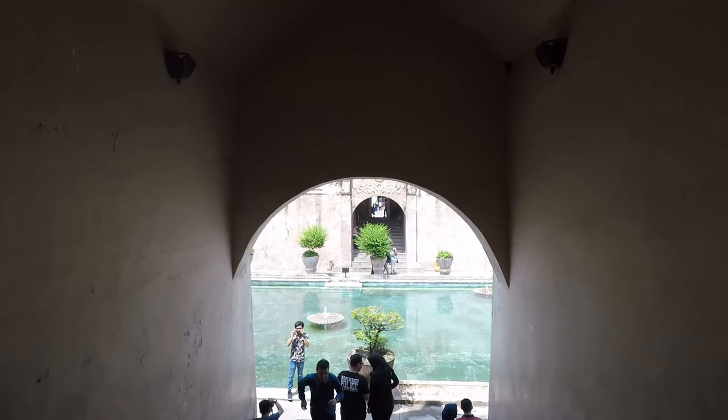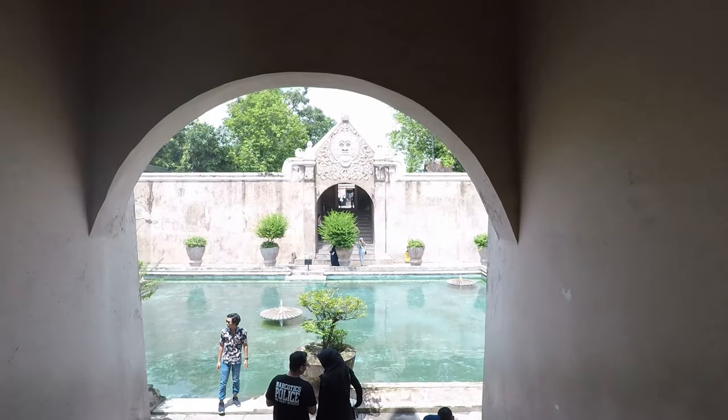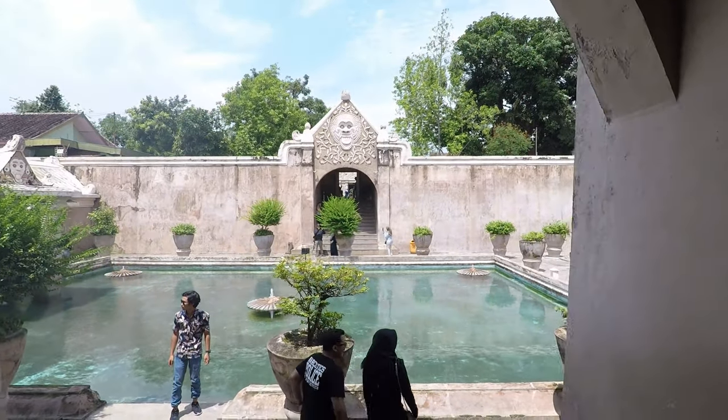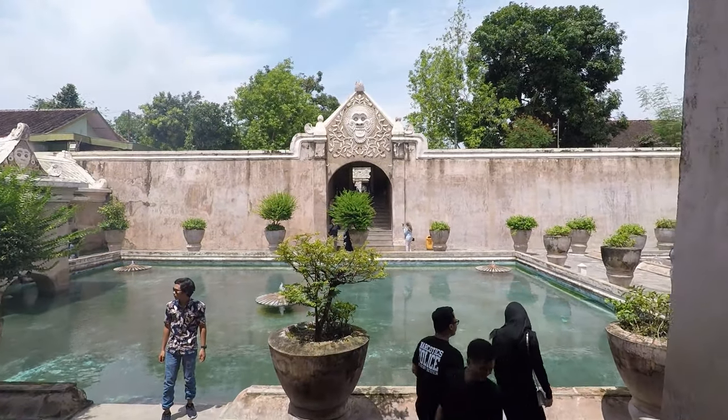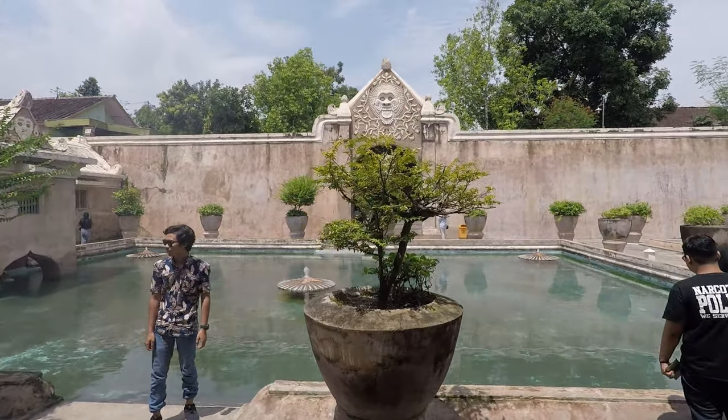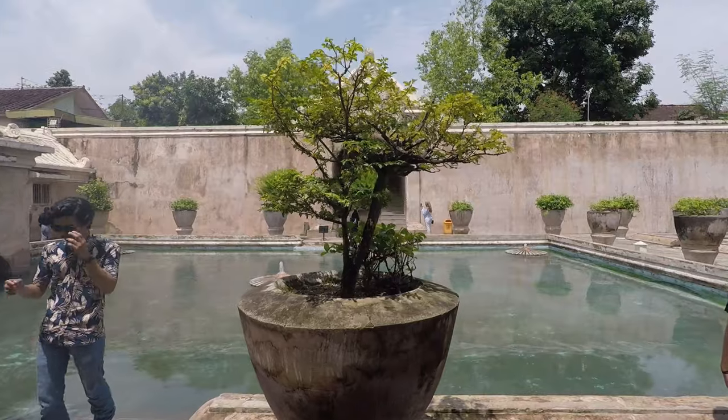Inside the Water Castle you will find three different swimming pools. There's two in the main courtyard and then there is one that is hidden behind the building. The building is divided into three parts — there's a left wing, a right wing, and then there's a tower.